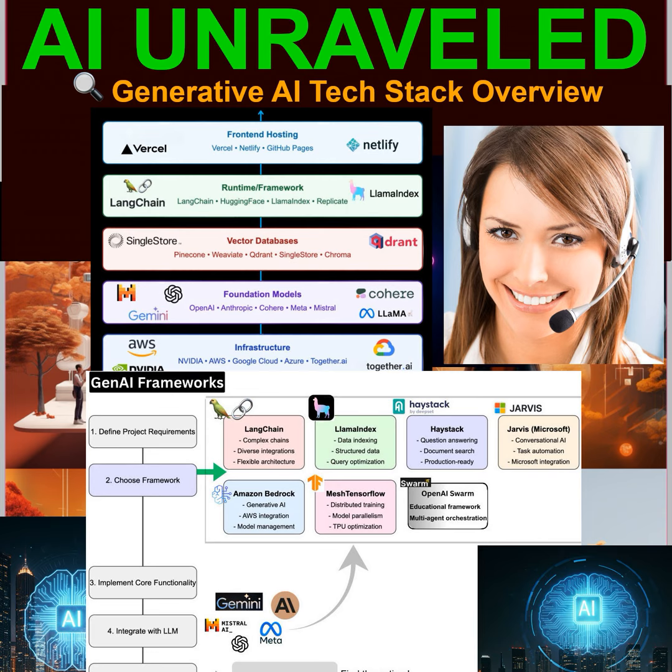Second, this understanding helps you see both the possibilities and the limitations of Gen AI more clearly. You'll recognize the types of problems AI is well-suited for and where it might fall short — that's incredibly important in a world where AI is being hyped up everywhere. You need to be able to cut through the hype and make informed decisions about how AI can be used responsibly and effectively. And finally, knowing about the tech stack equips you to navigate this rapidly changing landscape — as new technologies emerge, you'll have a framework for understanding where they fit into the bigger picture. It's like having a roadmap.